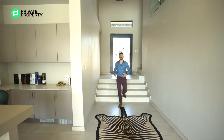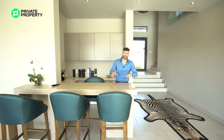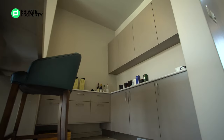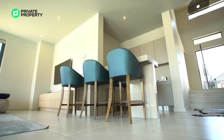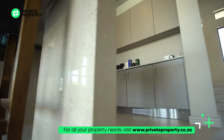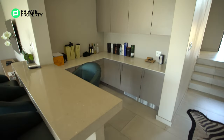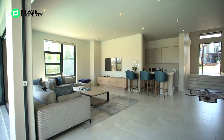Coming down the stairs you're greeted by a stunning view across the pool. But here we are at one of my favorite places — the bar area. Plenty of space, both under counter for your liquors and above counter where you can put up a beautiful wine rack showcasing your collection. There's also over-counter storage, and a beautiful marble countertop for enjoying drinks with friends and family.